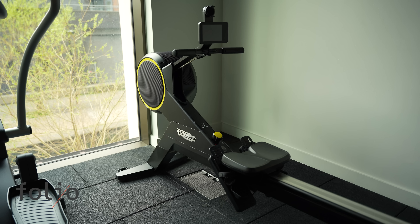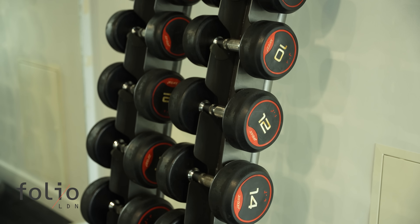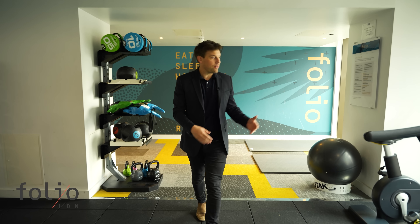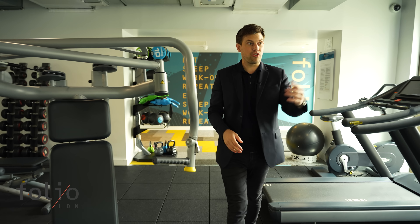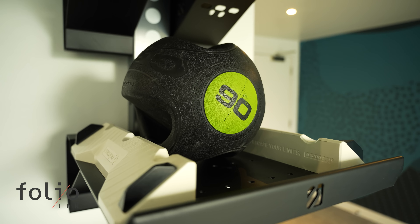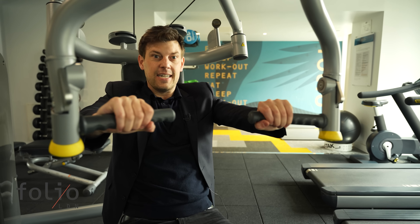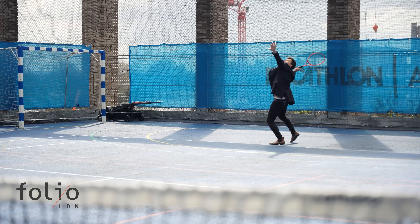We've seen an apartment and heard from a resident, but what else does this Folio development have to offer? How about a fully kitted-out gym featuring bikes, treadmills, cross trainers, rowers and a whole host of fixed and free weights? It also has a multi-purpose outdoor sports area.